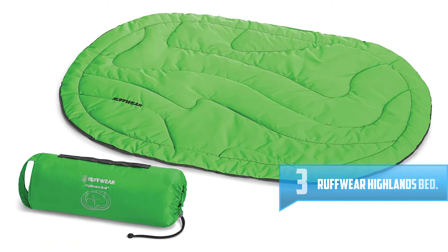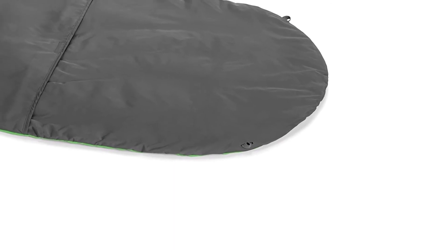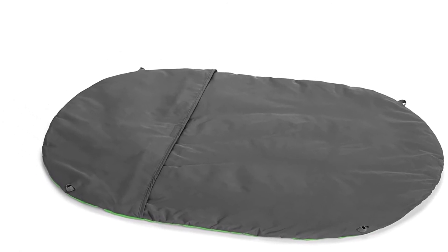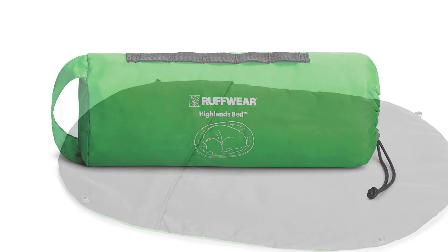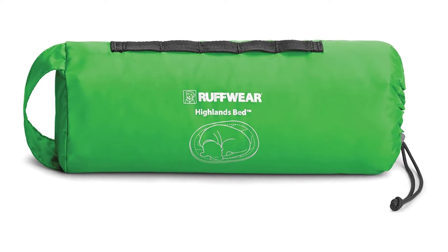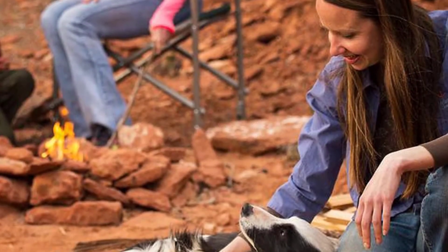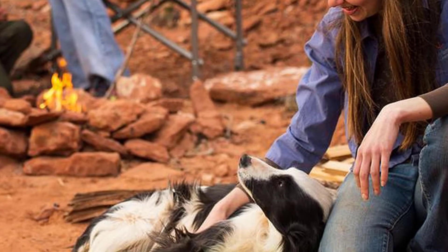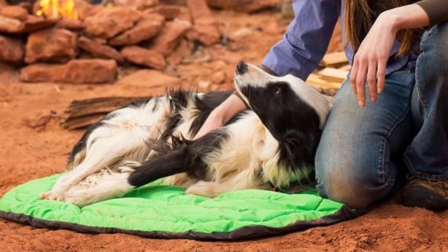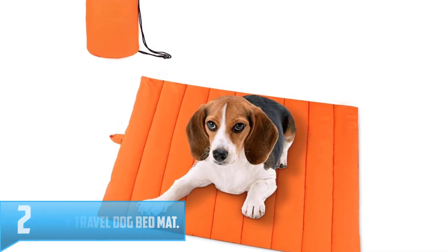Number three: Ruffwear Highlands Bed. The Ruffwear Highlands Bed is the perfect portable dog bed for backpacking. It measures 35 by 26 by 1 inch and folds down to 12 by 4 inches, weighing only 12.7 ounces. Its synthetic insulation is lightweight but provides impressive warmth and protection from cold or hard surfaces. The shell is made of water-resistant, quick-drying, durable polyester. After a night at a campsite, you can easily shake it off and pack it away. If weight is important to you on the trail, go with the Ruffwear Highlands Bed.